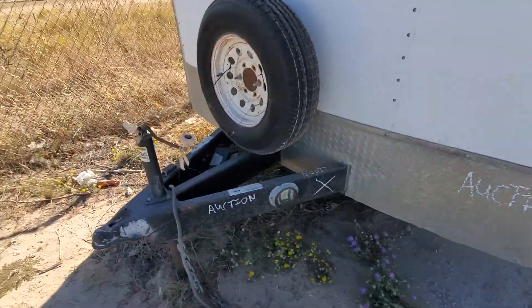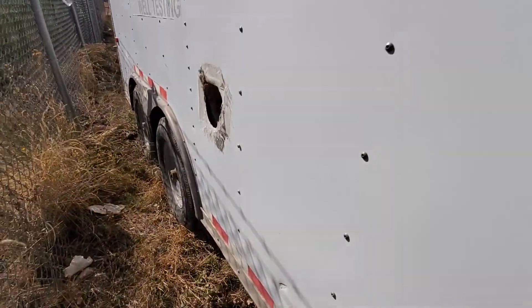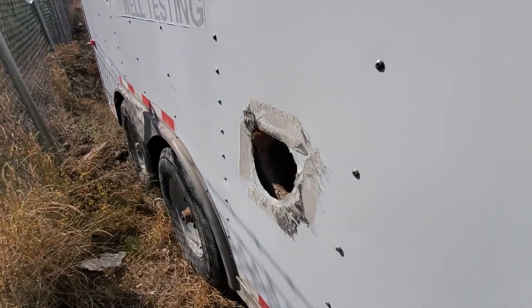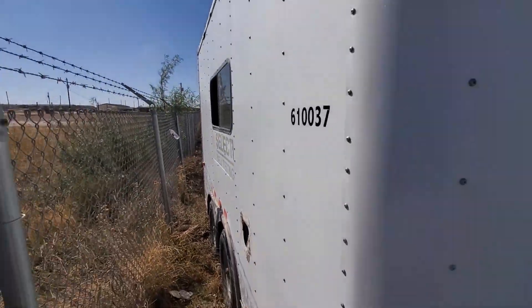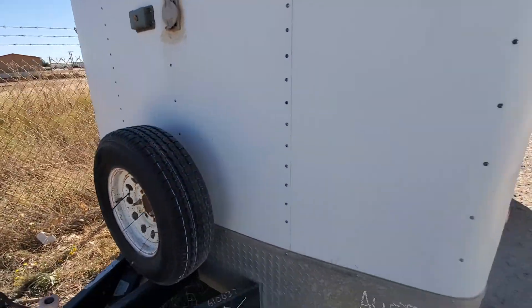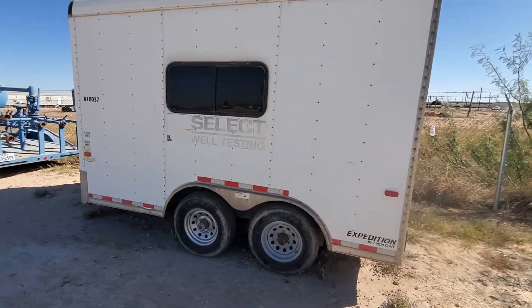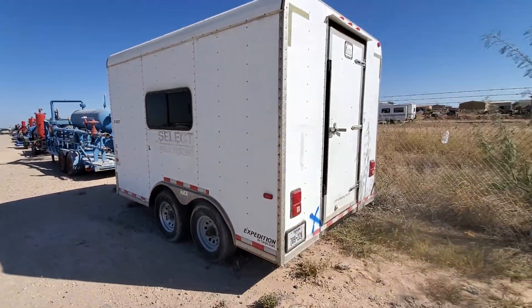The tires look in decent shape. I'm not even gonna comment on that other thing. If this looks appealing to you, please give us a call — we'd love to help you out.